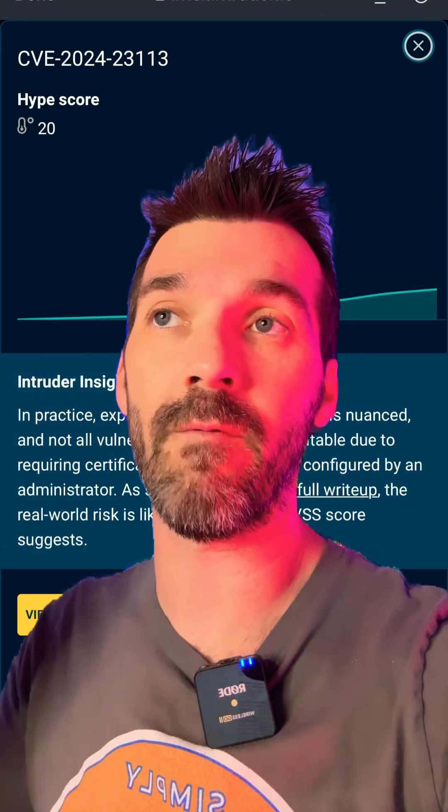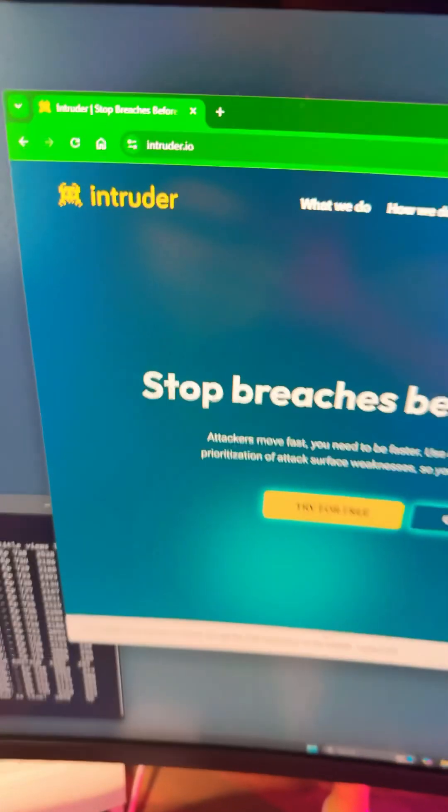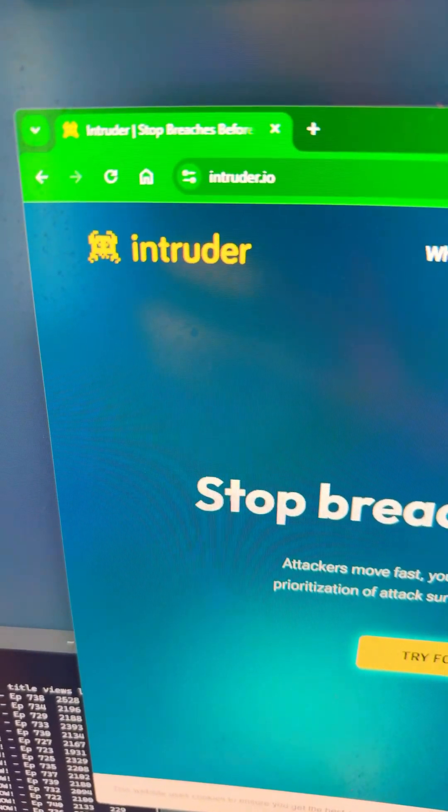So if you're looking where to prioritize your vulnerabilities, the link is intruder.io if you want to check it out. Here's what it looks like — managing thousands or hundreds of thousands of vulnerabilities can really suck, so use something like this.